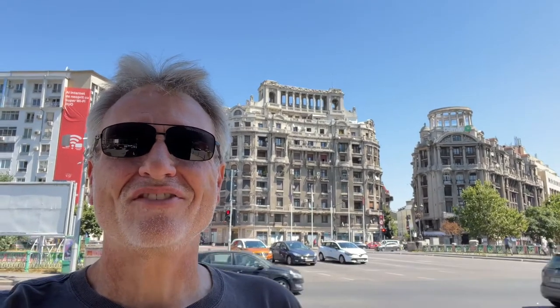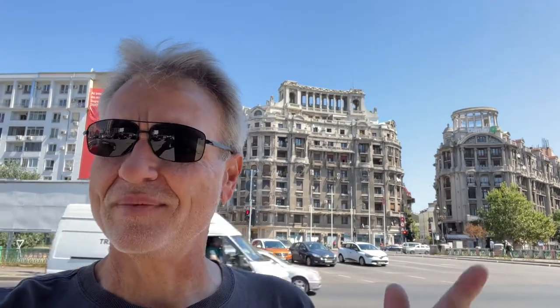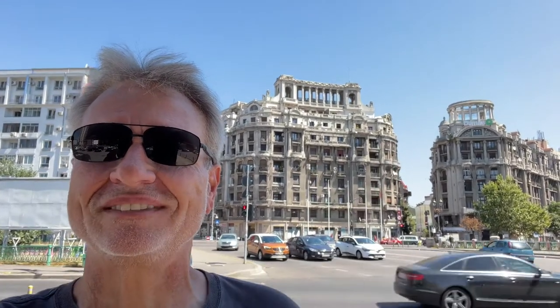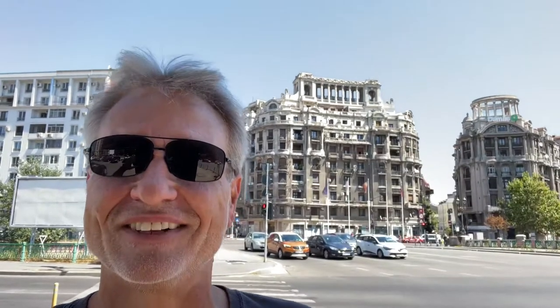Hey everybody, this is Eric Clark's Travel Videos and I'm just walking home from the palace — or the parliament, sorry — palace parliament. And I came across these two crazy Greek Roman temple kind of structures and I thought I would share them with you. I will find out what they are because I have not a clue and they were not on my radar, but now they're on yours.